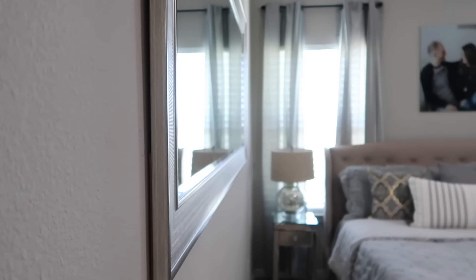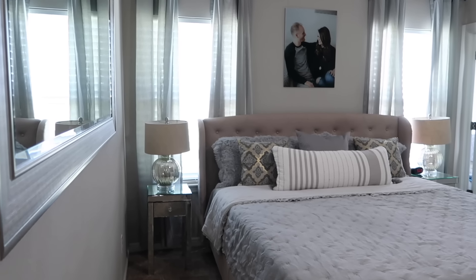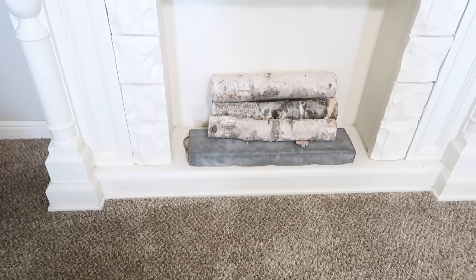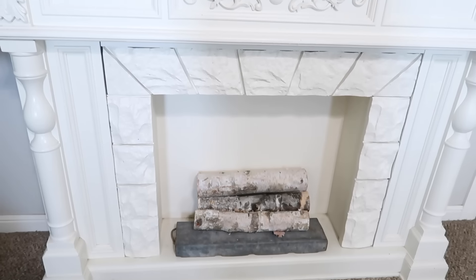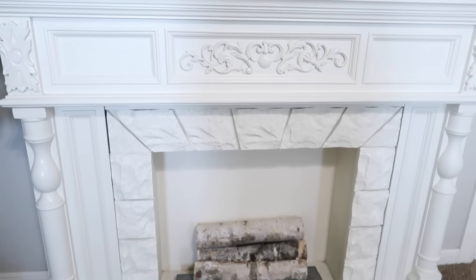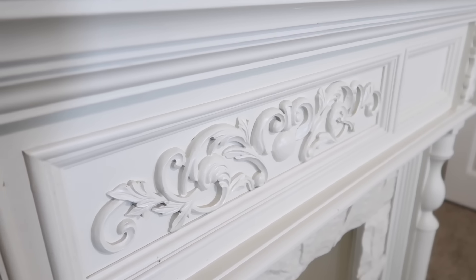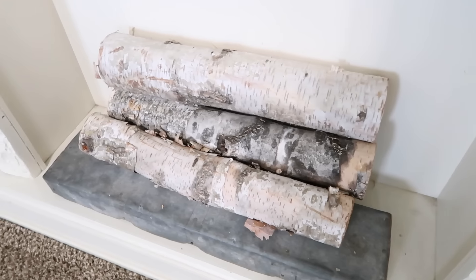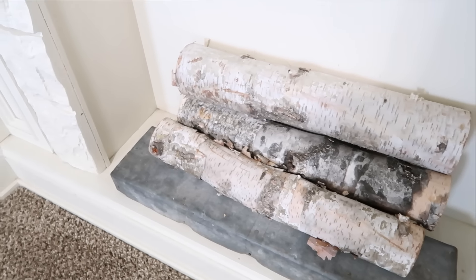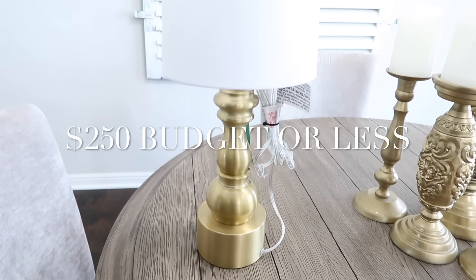The mirror turned out perfect for the space. I always have trouble filling up that wall because I don't like clutter, but the mirror made a big impact without being too busy. As for the fireplace, we bought it about six years ago — the stones were gray, I painted it a cream color, replaced the fake insert with a piece of painted wood, and added real wood. Now we're moving on to the $250 budget.